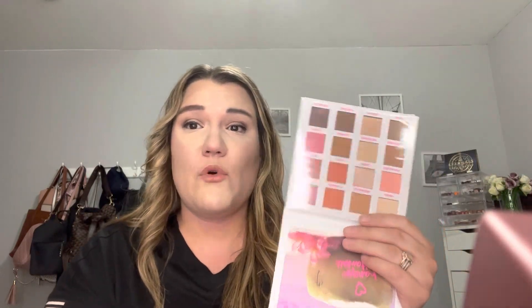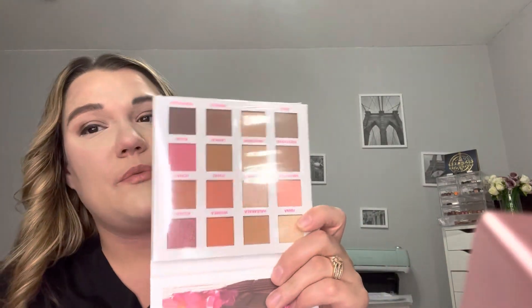The next thing I got is this BH Cosmetics Hawaii 16-pan eyeshadow palette. This is going to be a really fun palette for traveling with my husband. I don't know if we're going to Maine anymore — stuff came up and we might go somewhere else — but this looks really pretty, it's very cute, and I love it. I got it for $7.99, which is a really great price.